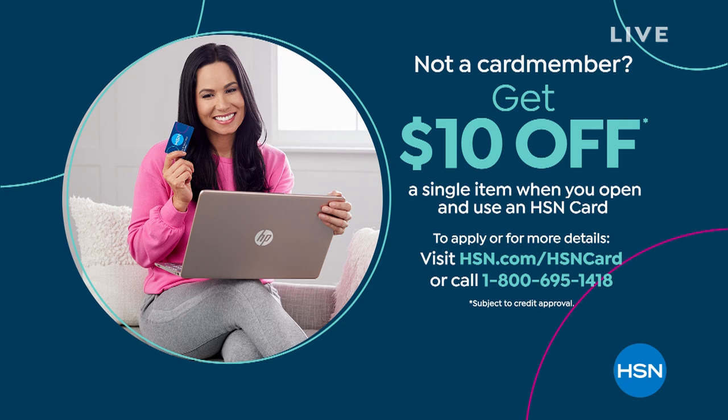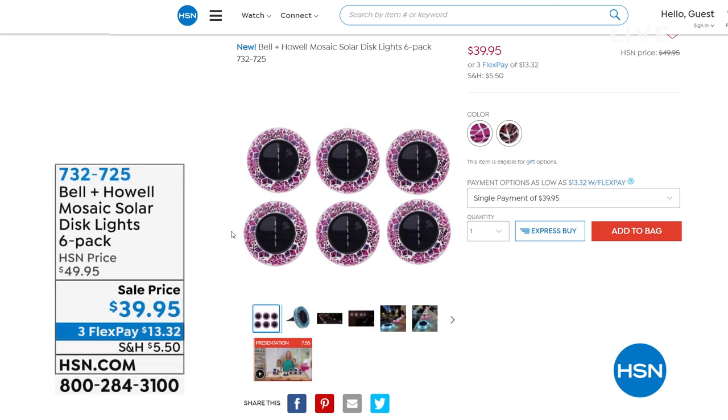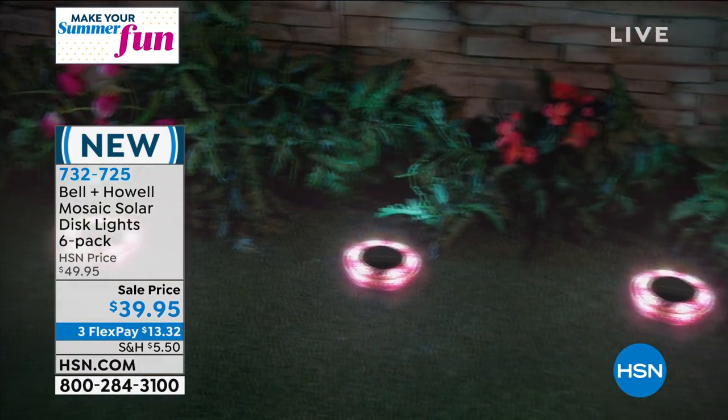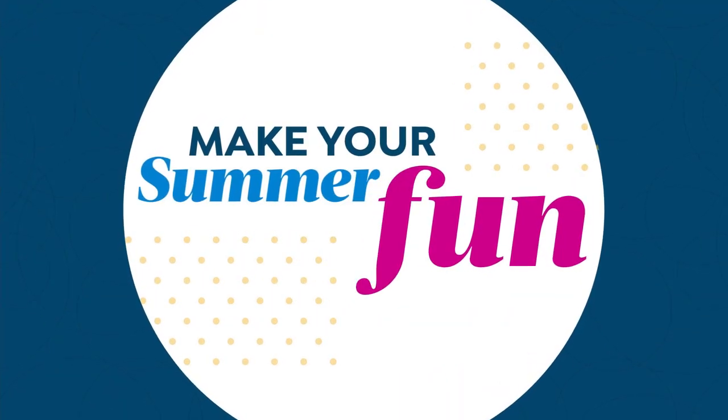Something you might want to take $10 off is coming up in just a bit — the Bell & Howell Mosaic Solar Disc Lights. You may have seen their disc lights before, always wildly popular, but these are the mosaic solar disc lights and you're getting a six-pack. They are solar — they absorb the energy of the sun during the day and automatically come on at dusk. No wiring, no need to remember to turn on a switch or set a timer. Take a look at just how beautiful that mosaic design is. You're getting six of them, and I know Bell & Howell lights are always very popular.